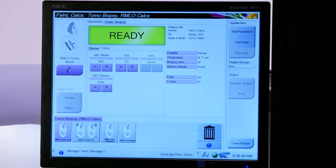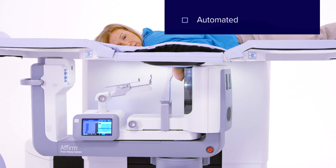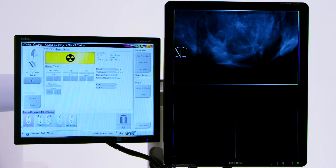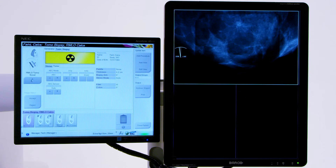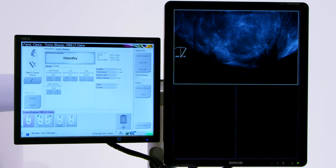When the breast is compressed, we acquire the scout images for positioning and targeting. The tube head is automated, eliminating any manual positioning and allowing images to be generated in a matter of seconds. In this case, Tomo images were acquired for this 3D guided breast biopsy.